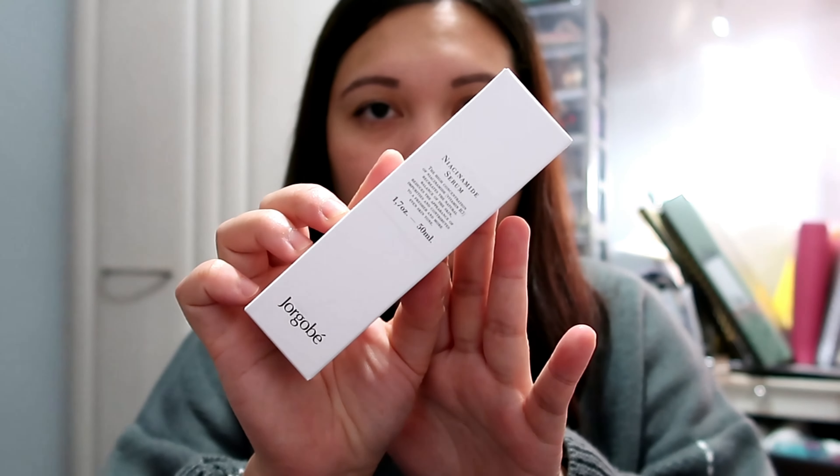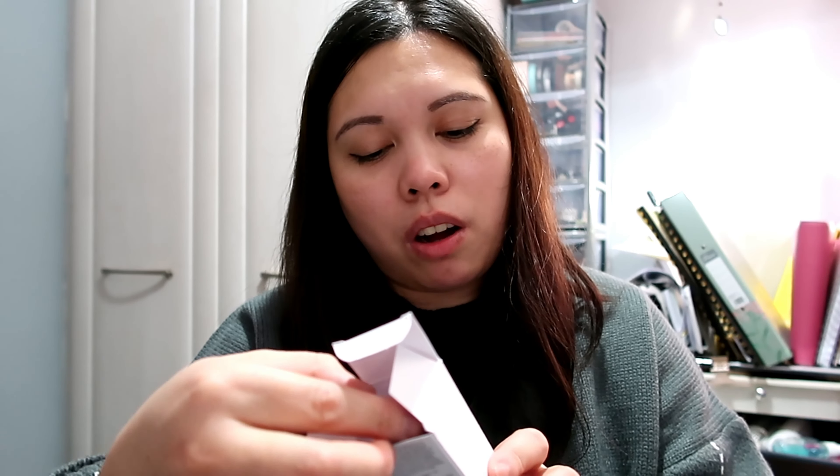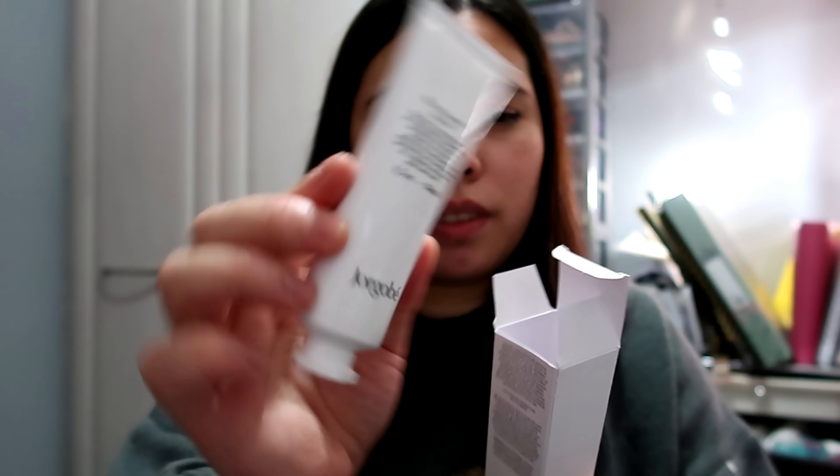Then we have the Niacinamide Serum — 50ml. It says: the high concentration of niacinamide (vitamin B3) recreates the natural balance of the skin, reduces the appearance of impurities, and contributes to a fresher and more even skin tone. This one is retailed for £23.